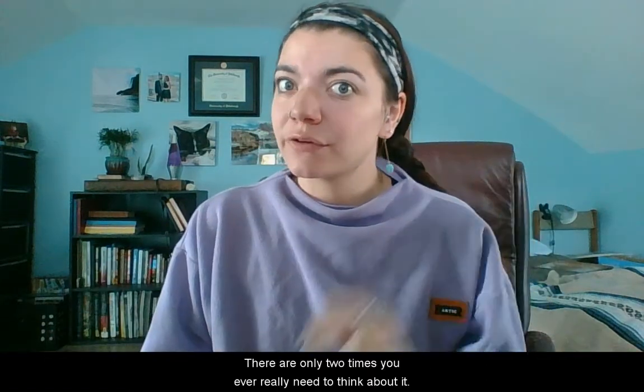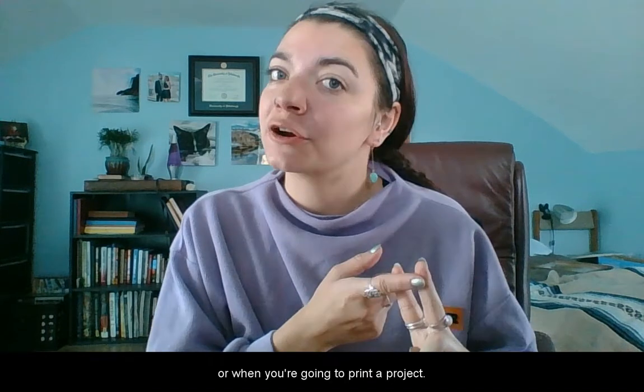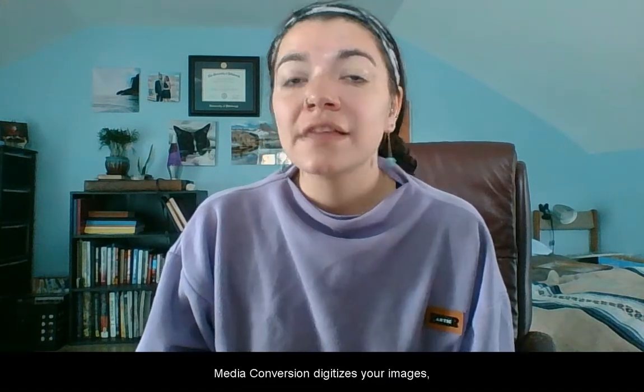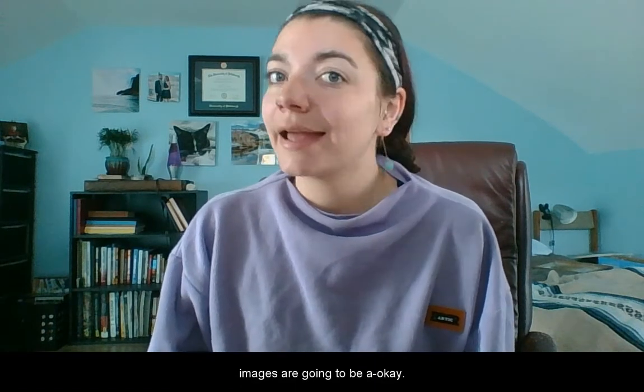So where does this fall into Forever? There's only two times you ever really need to think about it: when you're using conversion, or when you're going to print a project. For the first one, rest assured that whenever media conversion digitizes your images, they are using the optimal DPI. We've scanned to print standards, so all of your future print projects with your digitized images are going to be A-okay.